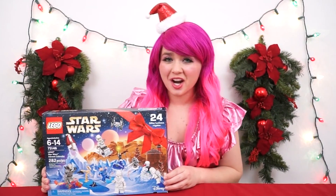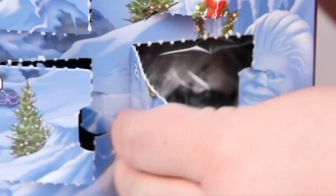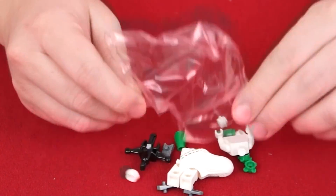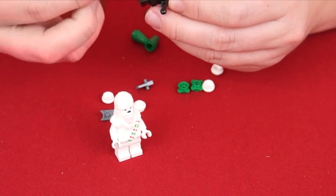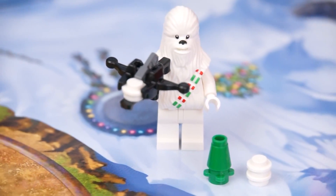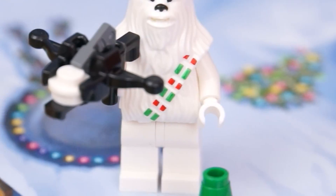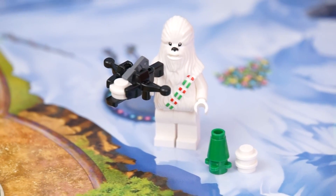And now for our Lego Star Wars calendar — day 24 is our very last one! It's a white Christmas Chewbacca! How cool is this? It's Chewbacca, but he's all covered in snow! His utility strap is even Christmas colored, and his crossbow launches snowballs!